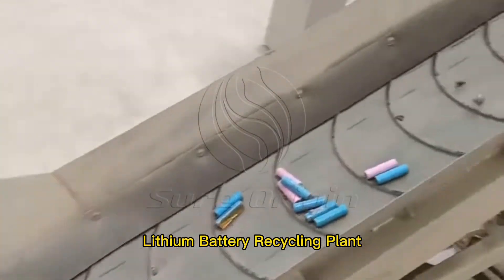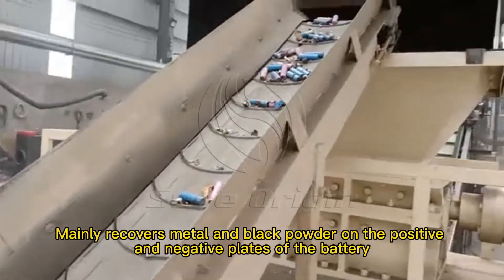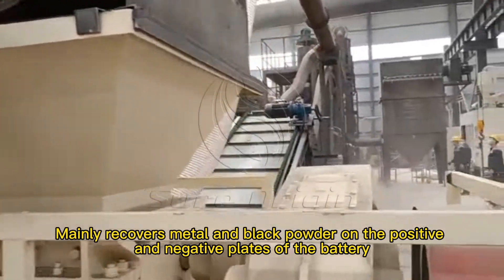Lithium Battery Recycling Plant. It mainly recovers metal and black powder on the positive and negative plates of the battery.